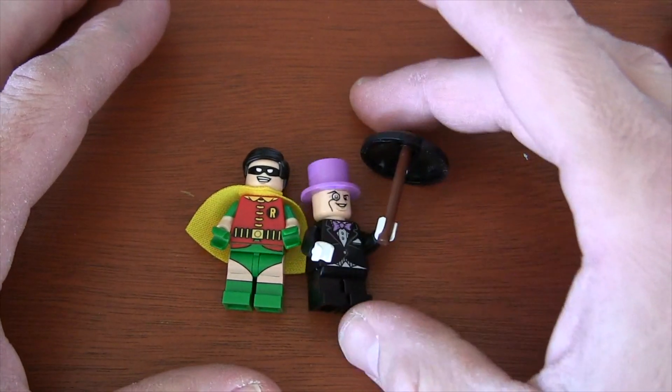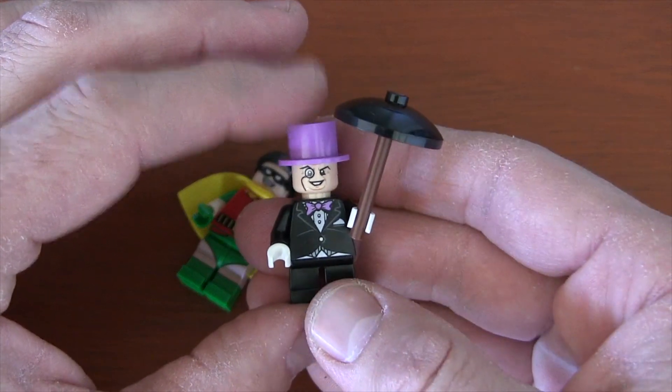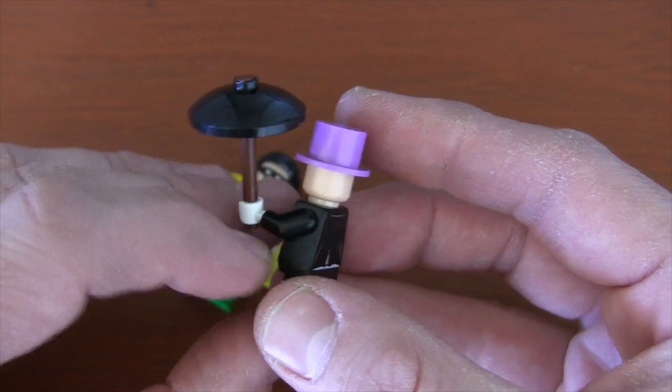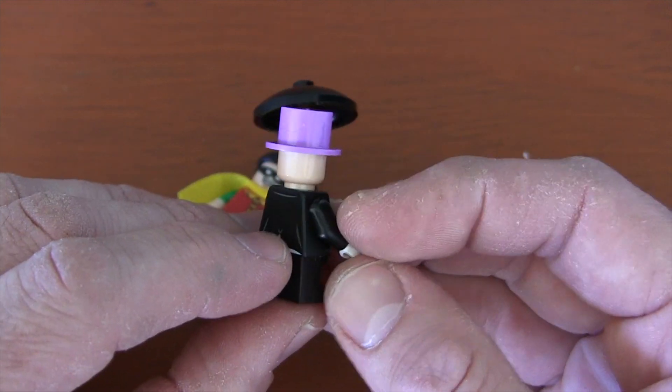We finished up our minifigures in the 8th round of bags, and we got to build the Penguin — a very classic looking Penguin with his suit and purple top hat, purple bow tie, and of course you can't have the Penguin without some kind of umbrella, so there you've got a simple umbrella. And because he has that top hat and no hairpiece, there is only one facial expression on him.